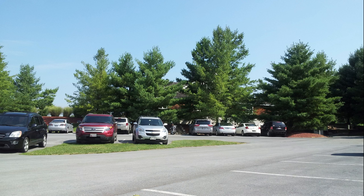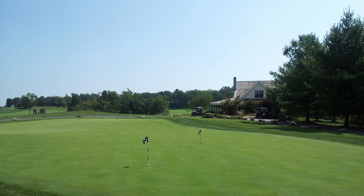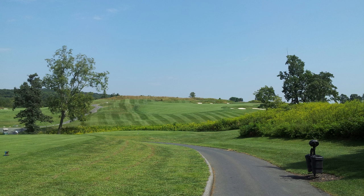Today's course was Whiskey Creek in Ijamsville, Maryland, which is in the corner between I-270 and I-70. It is on State Highway 80, just west of State Highway 75, which is the road that runs down to Little Bennett. It's about 10 minutes north and a little bit west of Little Bennett.